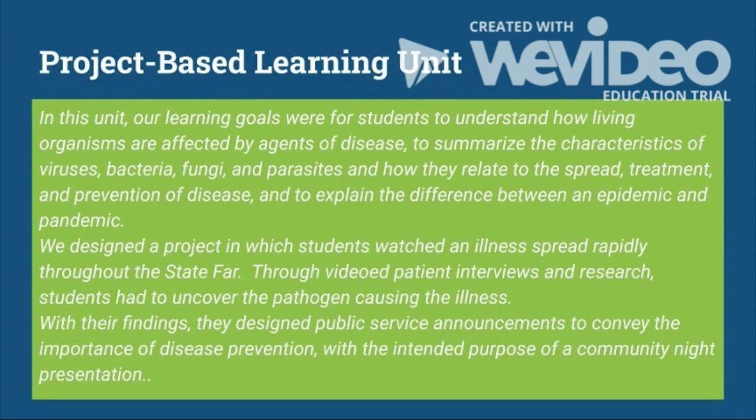In this unit, our learning goals were for students to understand how living organisms are affected by agents of disease, to summarize the characteristics of viruses, bacteria, fungi, and parasites, and how they affect the spread, treatment, and prevention of disease, and to explain the difference between an epidemic and a pandemic.